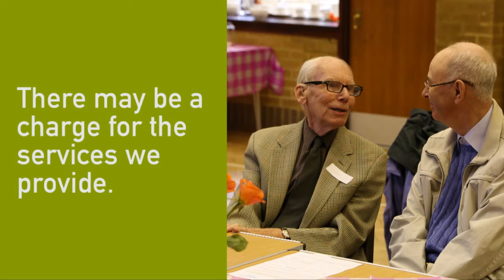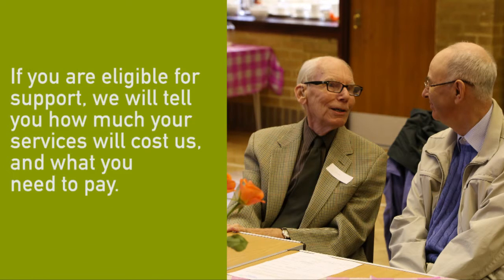There may be a charge for the services we provide. If you are eligible for support, we will tell you how much your services will cost us and what you need to pay.